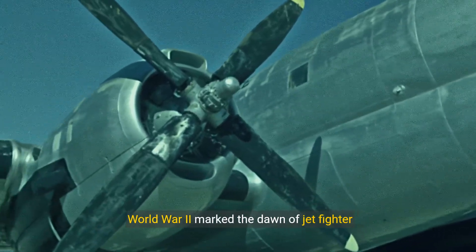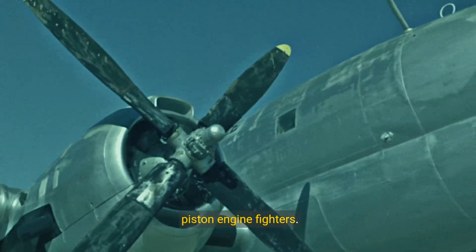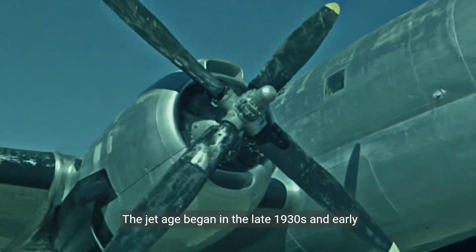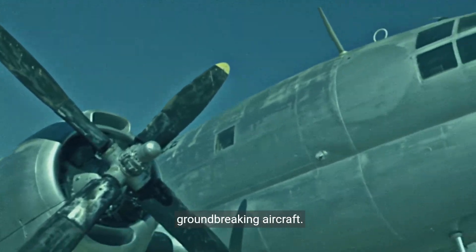World War II marked the dawn of jet fighter aircraft, with the Allies initially relying on piston engine fighters. The jet age began in the late 1930s and early 1940s, leading to the development of groundbreaking aircraft.